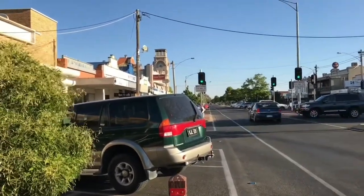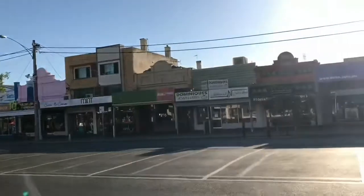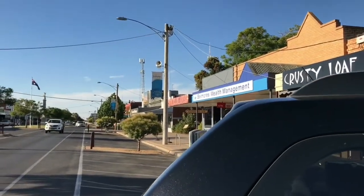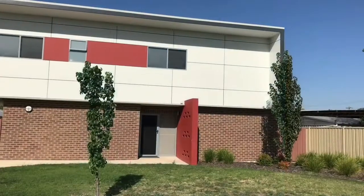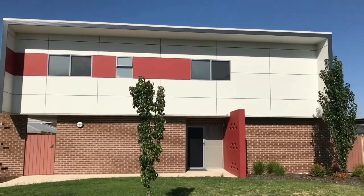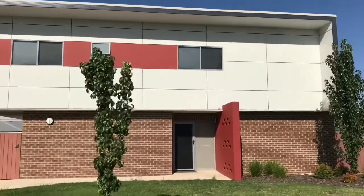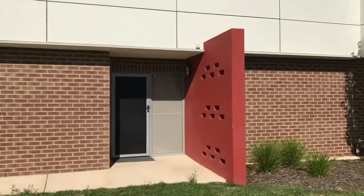This is the city center of Yerawonga. I'm here now in Yerawonga and this is the place where I'm staying. I'm doing my placement for four weeks. This is a two-story apartment with eight bedrooms. This is the entrance.